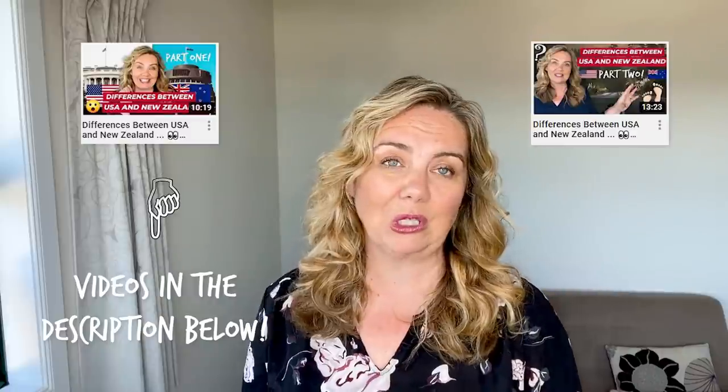That was part three of New Zealand compared to the U.S. You won't want to miss the first two parts, so I'll link them below. Make sure that you subscribe, and thank you for watching and joining me on my journey to New Zealand from the U.S.